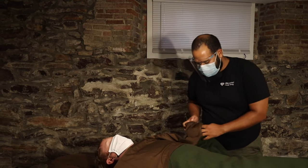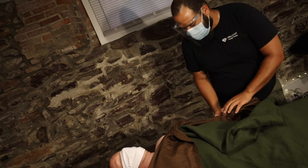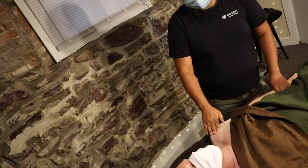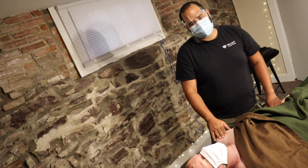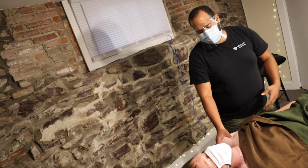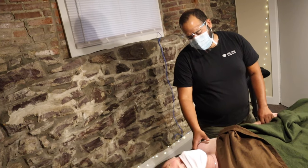Most of my techniques involve manipulation of the body, given that the person is able and doesn't have any previous injuries or limited range of motion, and can have movements either above the head or sometimes rotations of the knee. In this case, we're doing the left shoulder.